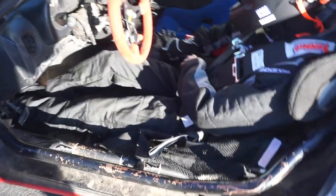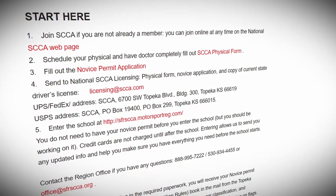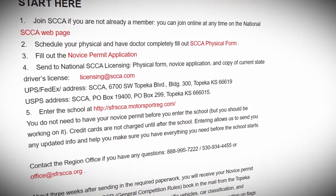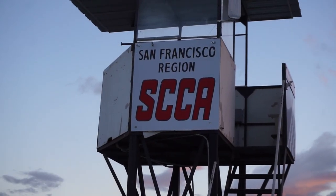With the car and equipment figured out, it's time for paperwork. You'll need to complete the required steps as laid out on the SCCA website for your racing school. Note that these steps we're showing here are for the San Francisco region of SCCA.